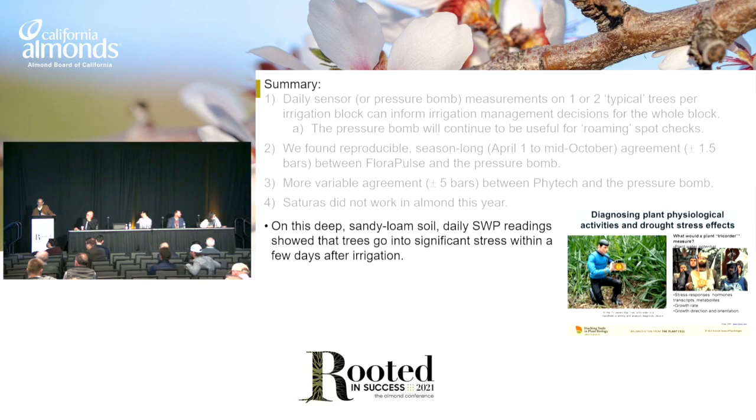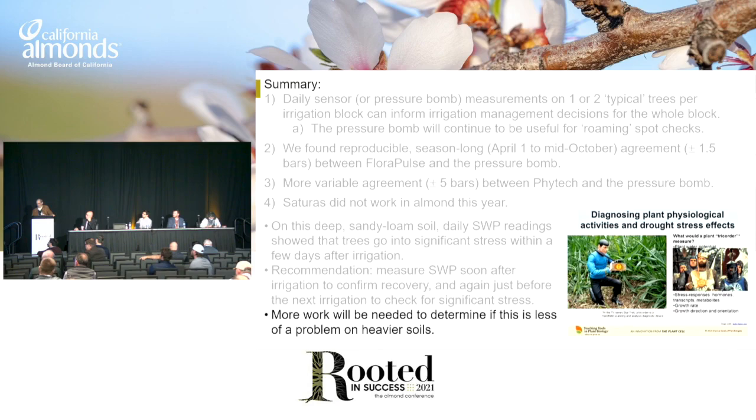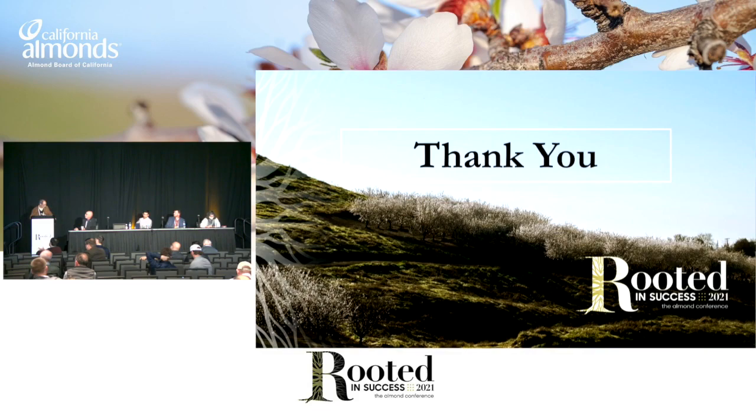This is a very deep, sandy loam soil out there in Parlier, and even though it was deep and even though we put a lot of water on, the only difference that water made was that it let the trees stay near baseline for more days, but as soon as they started to drop off, they went fast. If you're not going to do it every day, at least use the pressure chamber right after you irrigate to confirm those trees got wet, and then if you want to wait until just before you're going to irrigate again, measure — but be prepared to be surprised and be prepared to maybe change your irrigation interval if you find they're under too much stress. Thank you very much.